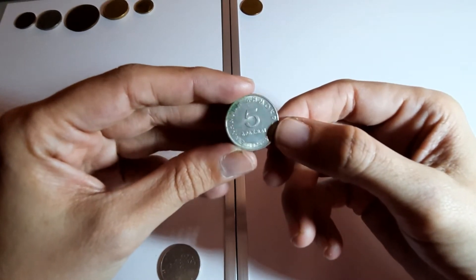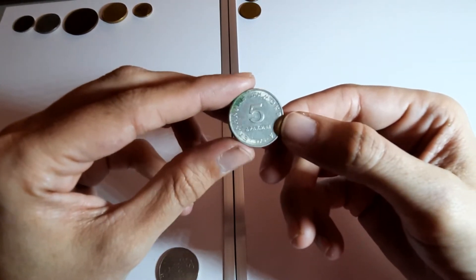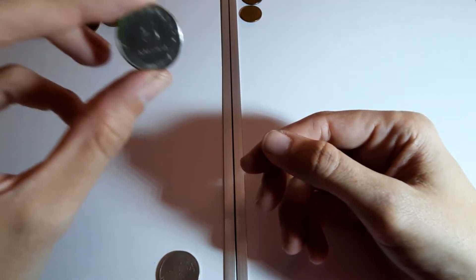Greece this time - I'm starting to learn these now, I don't even need to look at my sheet. I think there's a couple on there I haven't had yet, so they'll be coming in this bag or the next bag. 1976, five something.